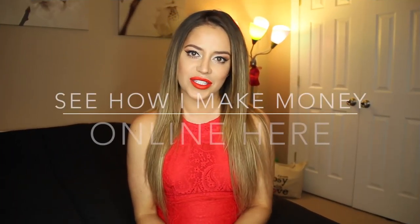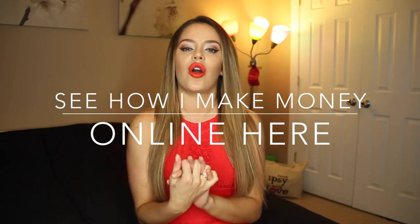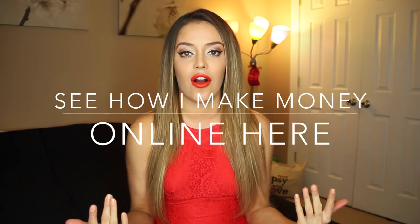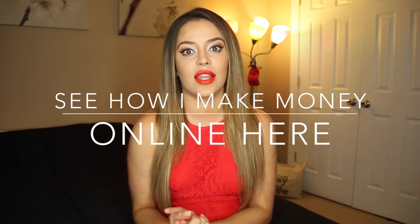Hey guys, it's Christina. So today I wanted to do a new video speaking about how I make money online going online shopping. It's really not hard. I've done these videos before, but I know I have a lot of new subscribers since the last time I did this video.